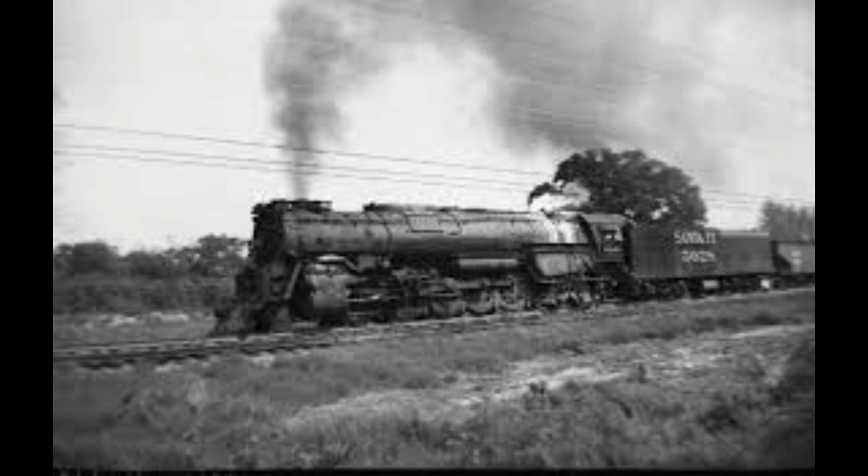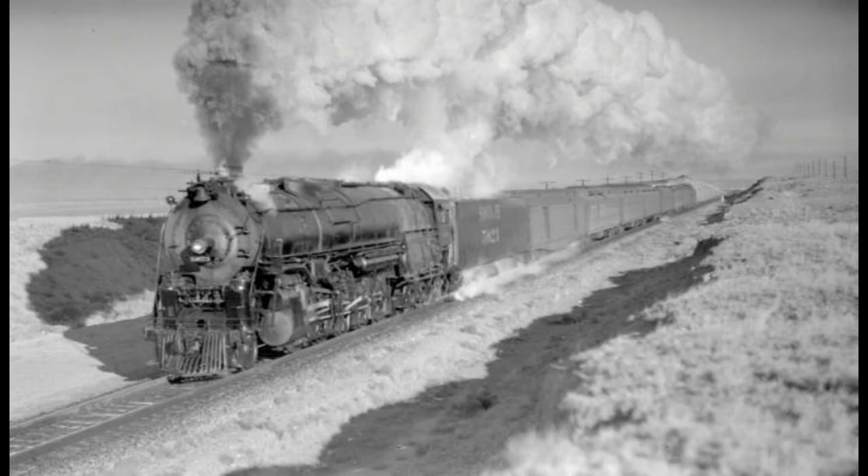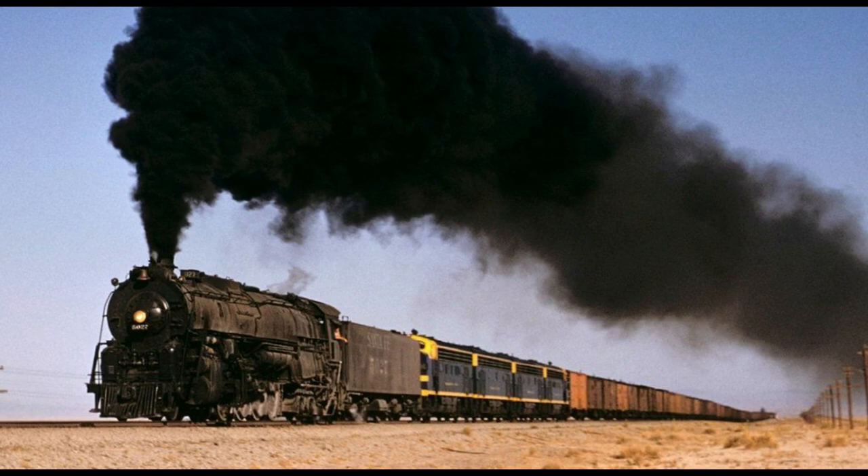Although by the time the number 5000 was placed into service, they were no longer given names. One of the first engineers that operated the number 5000 gave the name Madame Queen after a character on a popular Amos and Andy radio show.